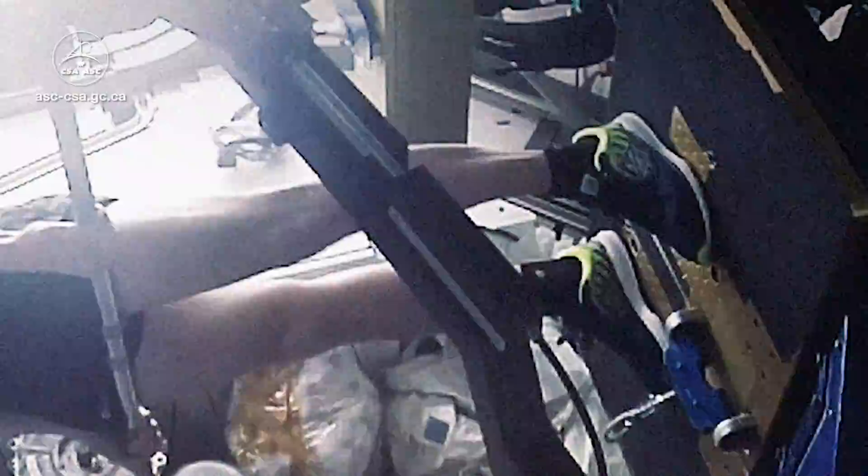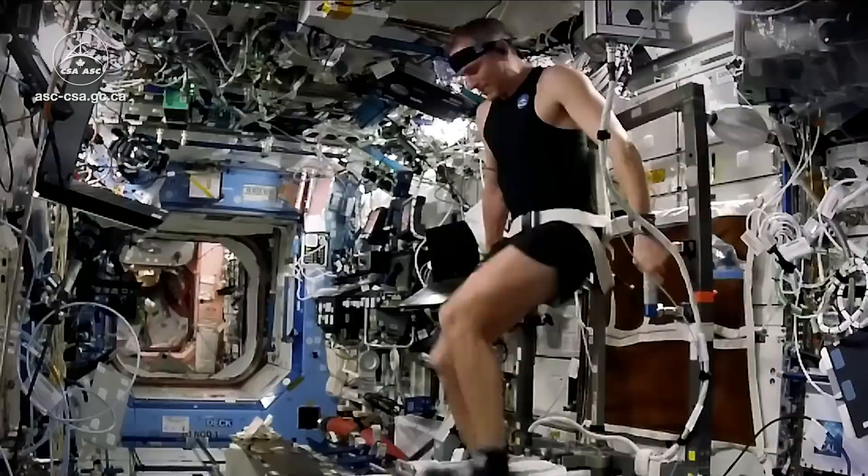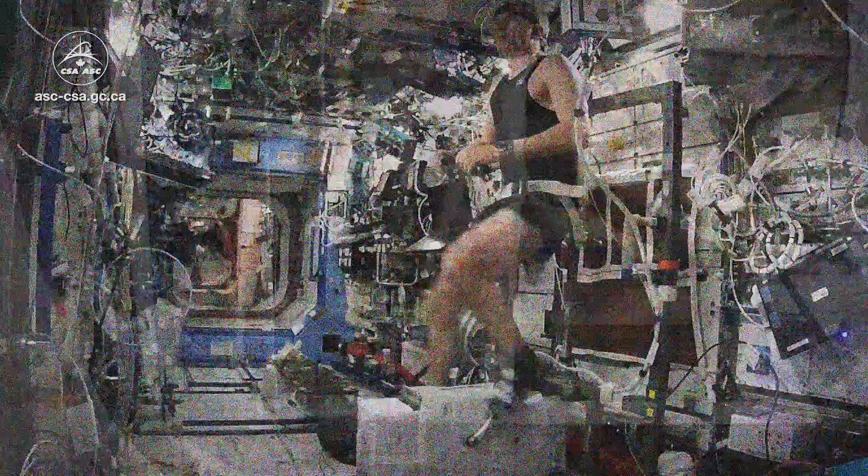Exercising in space is not only possible, it's essential. Despite their busy schedules, astronauts exercise nearly two hours a day on the International Space Station.